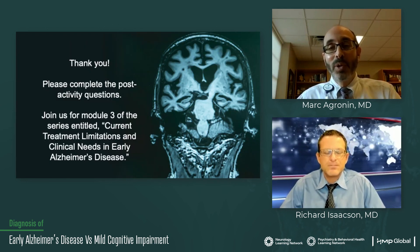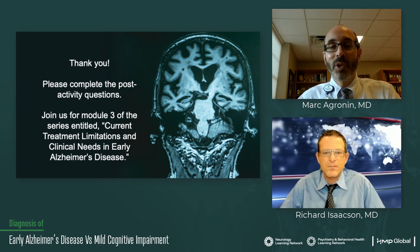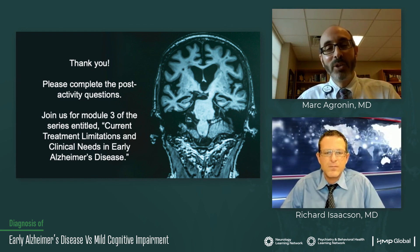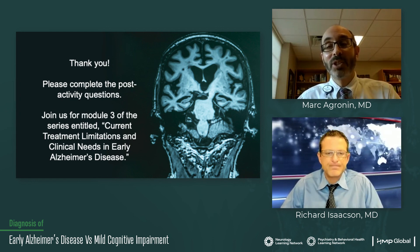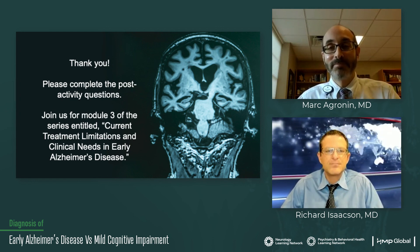Thank you for participating in this module. Please complete the post-activity questions. We invite you to join us for Module 3 of the series entitled Current Treatment Limitations and Critical Needs of Early Alzheimer's Disease. Thank you.